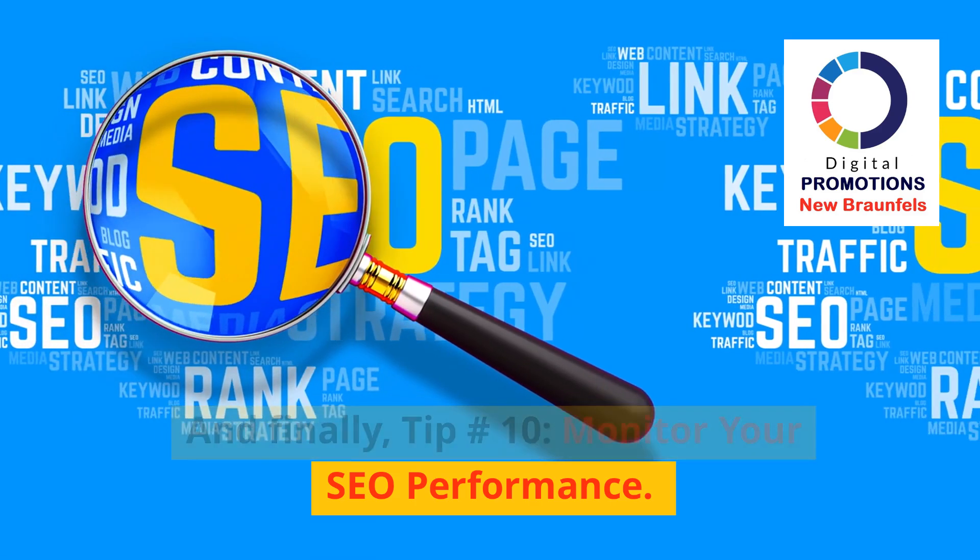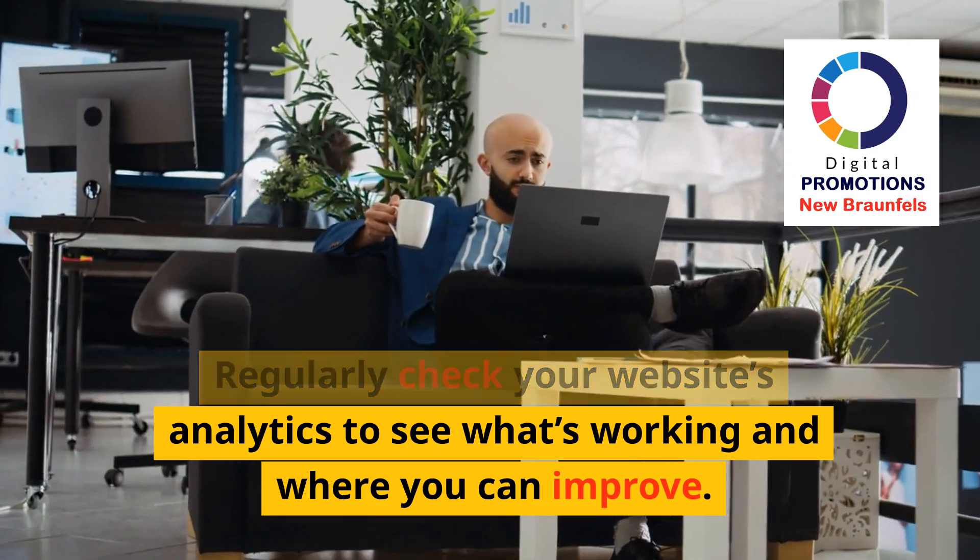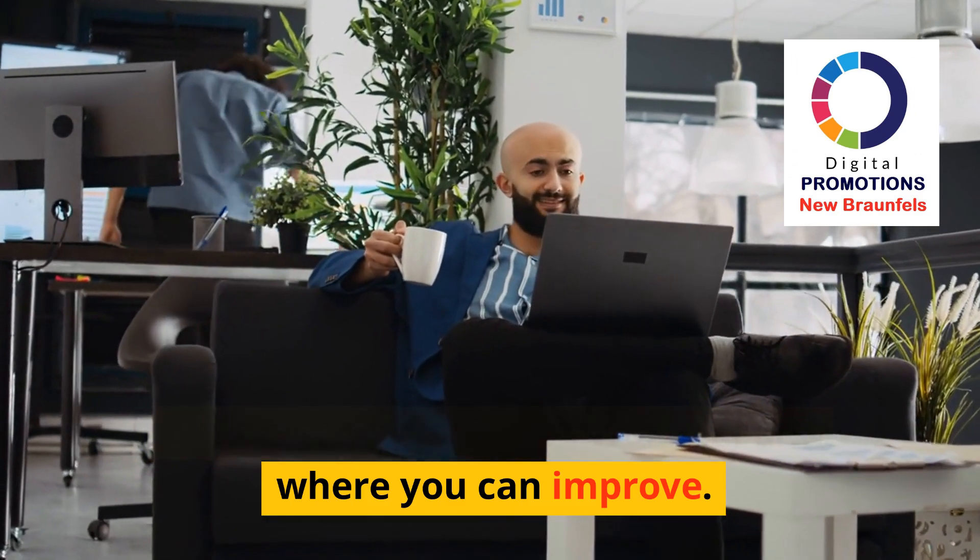And finally, Tip 10: Monitor your SEO performance. Regularly check your website's analytics to see what's working and where you can improve.